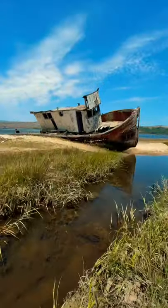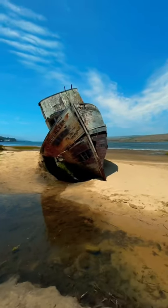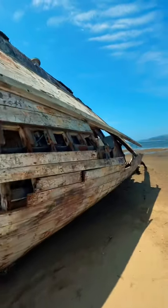I recently stumbled upon one of the coolest shipwrecks that I've ever seen. This is the Point Reyes shipwreck, and at the end of the video I'm going to tell you exactly where it is, but first let's check it out a bit.